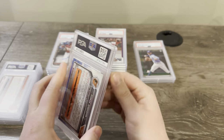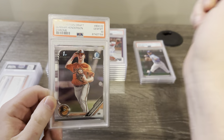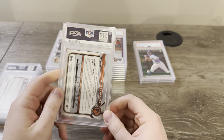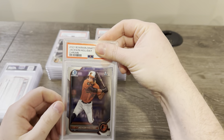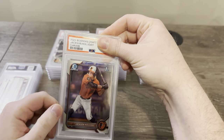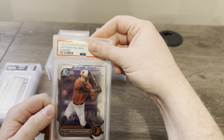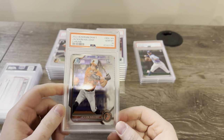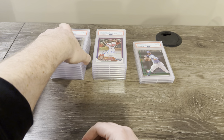Here's a Gunner Henderson — I believe this is just a regular Chrome from 2019 Bowman Draft. It looked pretty good. Got a 10. I'll take a 10 on a Gunner first. Here's the second Jackson Holiday Chrome that I sent — I separated them in the submission just to see what they'd get. I can see there's a couple of issues up top on this one. Got a 10 — so two 10s on the Jackson Holidays. I'll take that for sure — I now have three Jackson Holiday Chrome 10s in my collection.